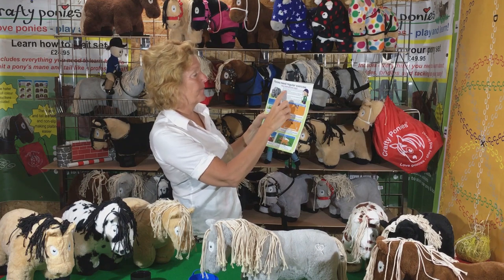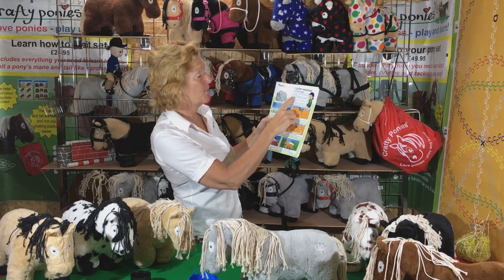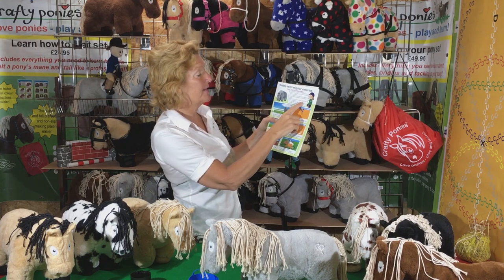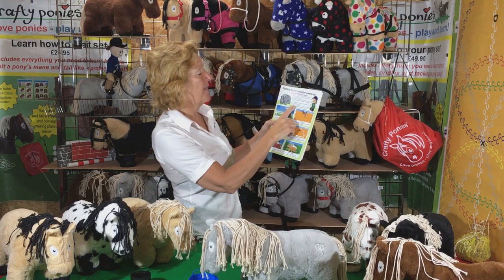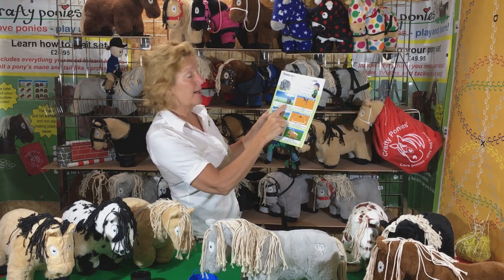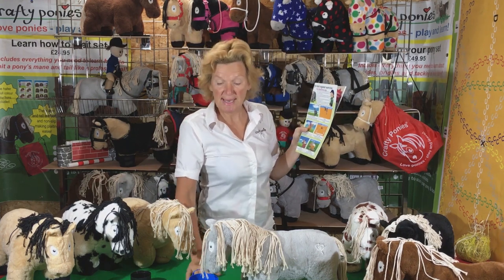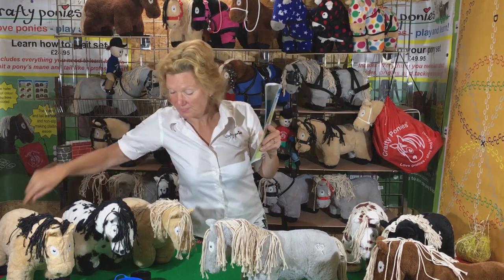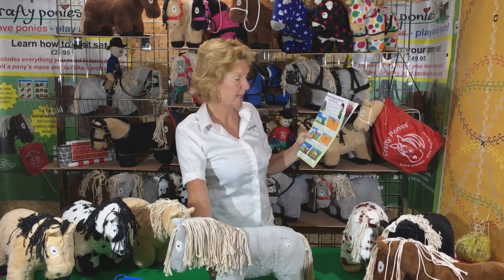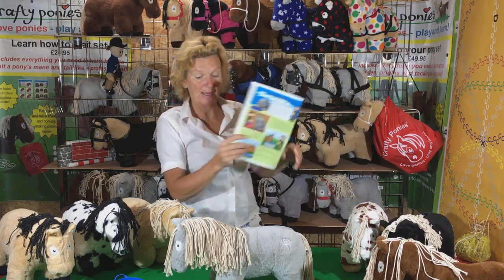Ponies need regular exercise. Izzy Instructor says, ponies are like us — they need regular exercise to stay fit and healthy. If your pony lives in the field, he will keep himself healthy and relatively fit by walking around. However, if your pony lives in the stable, he will need daily exercise. Number one: turn him out in the field for one or two hours or the whole day. Number two: lunge your pony for about 20 minutes a day — the pony goes in circles on the end of a lunge line around the handler, using a lunge cavesson with rings to fasten the special lunge line.